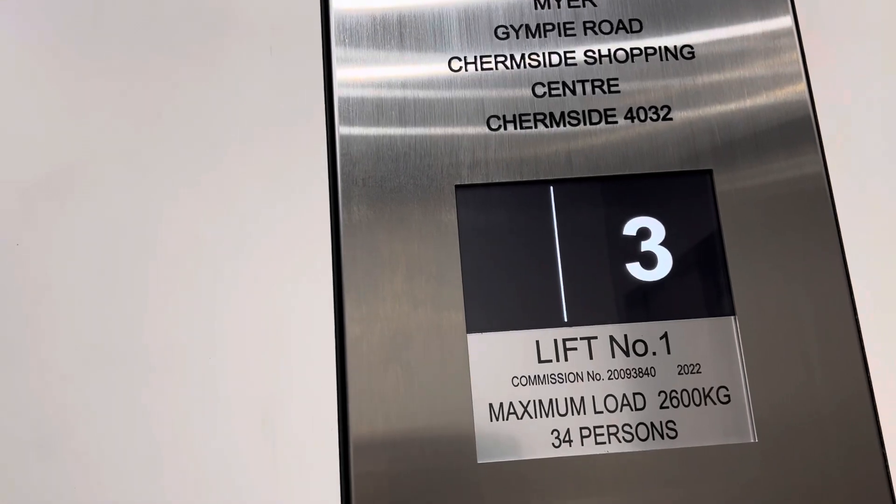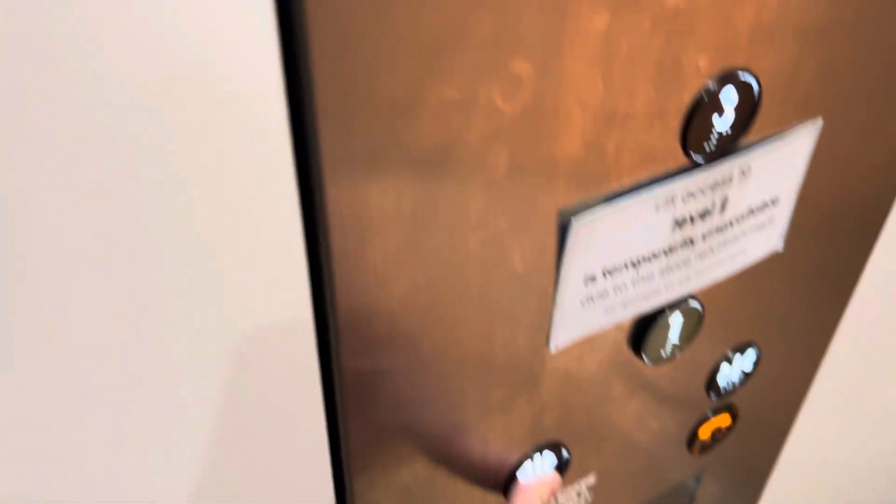You know, my sister's boyfriend fixes elevators. I didn't know that. Can we make a feature to build on YouTube? Level 3.